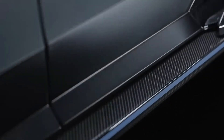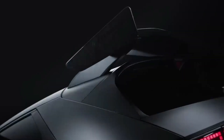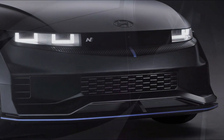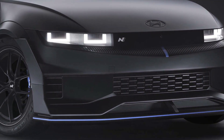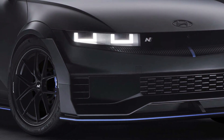The NPX1 concept showcases various N-specific enhancements, providing a glimpse of what will be available for purchase from the N-Performance Parts Catalog in the near future. These enhancements include a carbon front splitter, side skirts, rear diffuser, rear wing spoiler, lightweight hybrid carbon wheels, high-performance brake pads, and lowering springs.